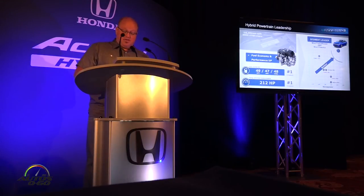The Accord Hybrid's 2.0L engine has certainly been improved, with top-of-segment fuel economy among midsize sedans and a total system output of 212 horsepower, which puts us at the top of that hybrid segment as well.